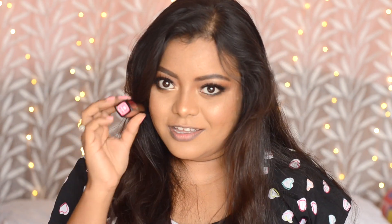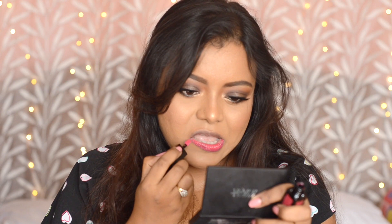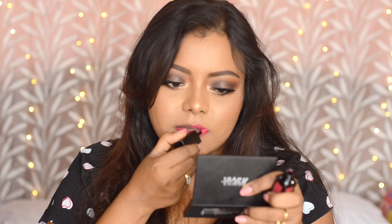The next shade I'm going to try is Sundari — this is also a pink shade, so let's see how it goes on. This is how the shade Sundari looks — it's a very beautiful magenta pink.